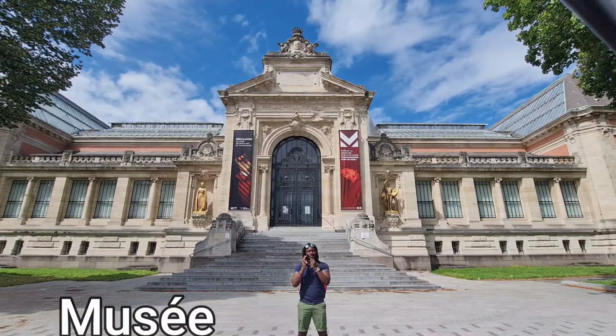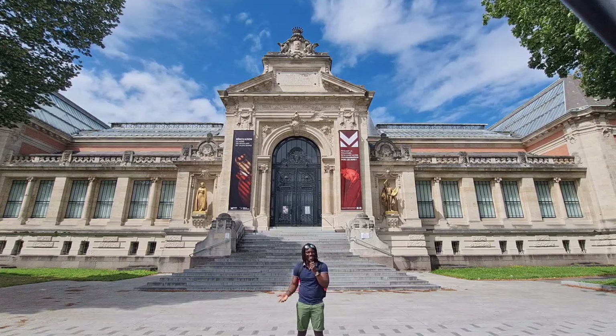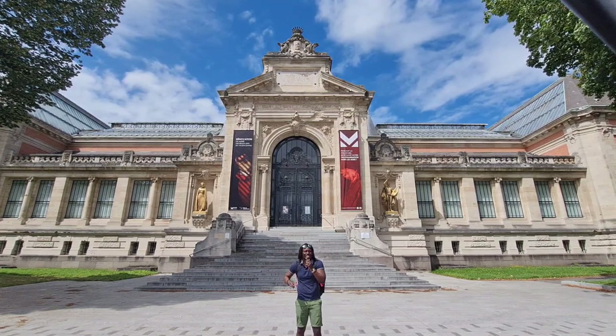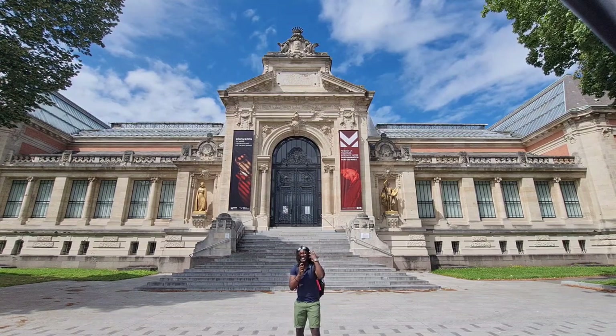Yes guys, we are at the Musée des Beaux-Arts. Unfortunately it is closed so we can't go inside. However, I couldn't help but make a grand view so that you guys could still appreciate the wonderful architecture.